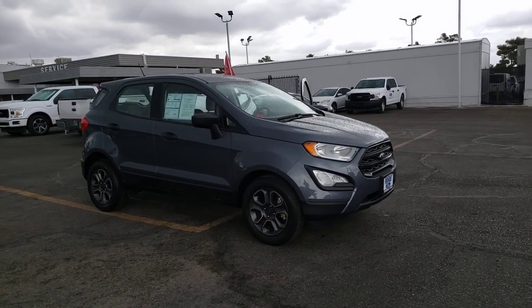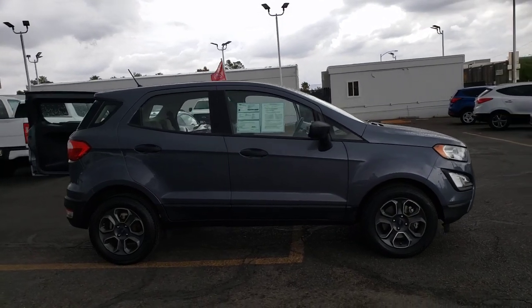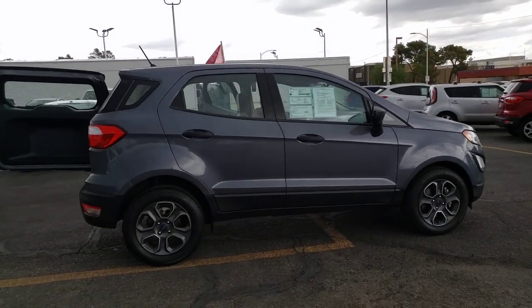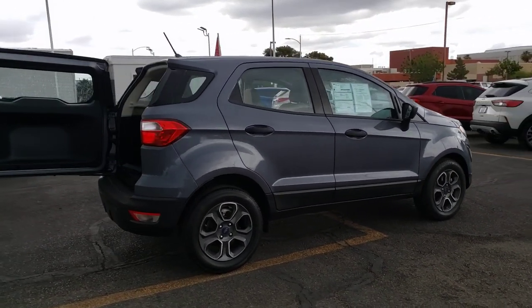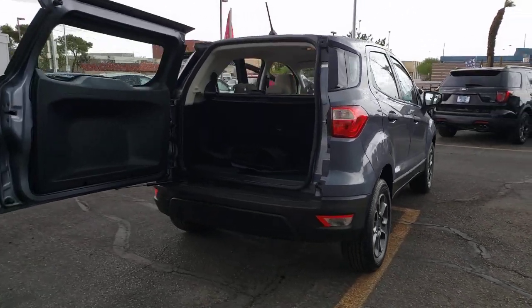This could be the car for you. The 2018 Ford EcoSport. This vehicle is an outstanding buy with fewer than 15,000 miles on the odometer. Here's a Ford EcoSport — the small SUV that's big on technology.